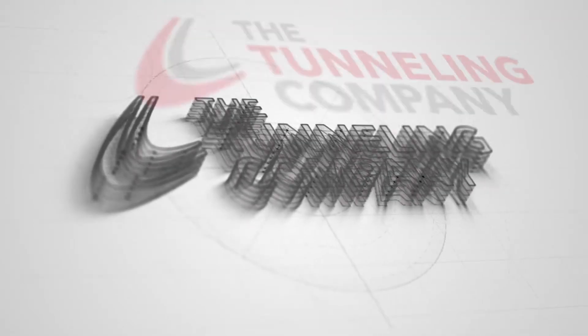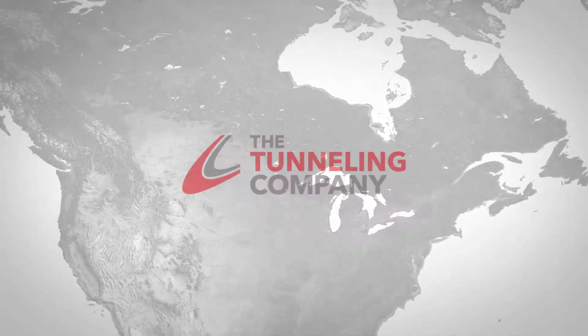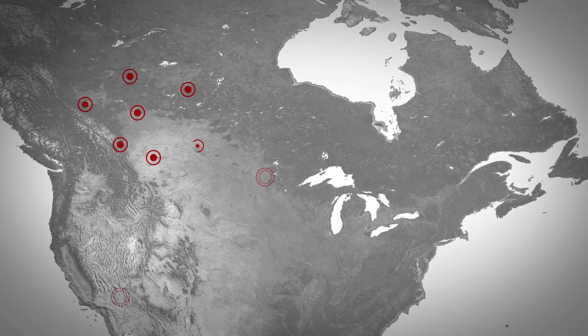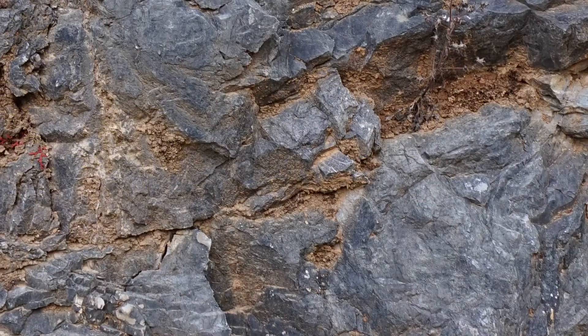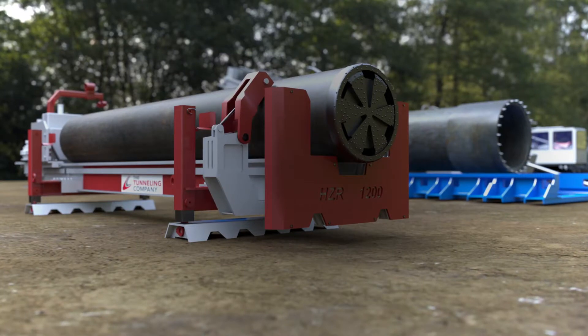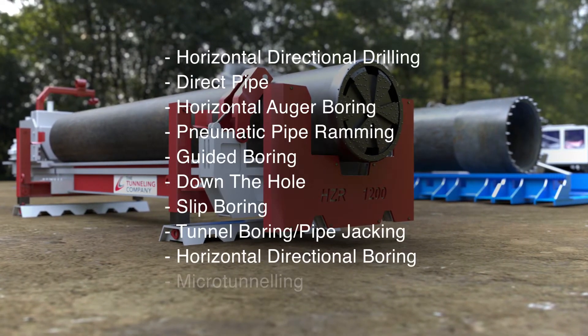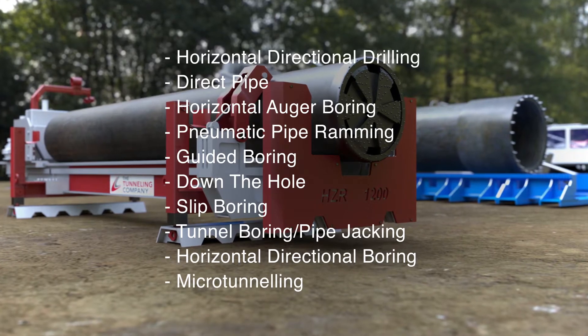Applying the right solution to the right conditions is our priority at the Crossing Group. The Crossing Group has a long history of horizontal drilling and boring in North America. Differing situations and soil conditions call for a variety of solutions. The Crossing Group has an extensive fleet capable of providing solutions to a wide range of project parameters and soil conditions.